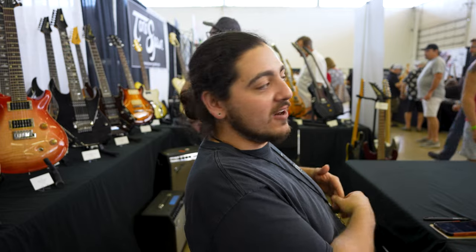A guy stopped by the booth — I recognized him from last year. He shreds. He came up and was testing out a guitar for a while, very nice, great guitar player. Came back and visited us a whole year later — very cool.